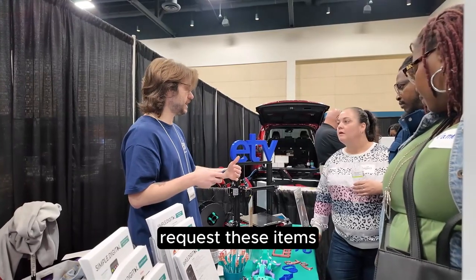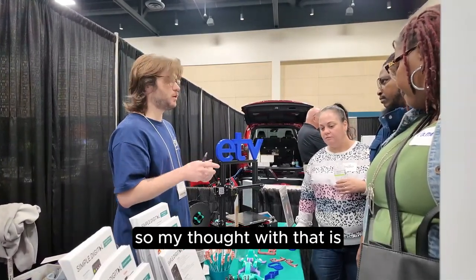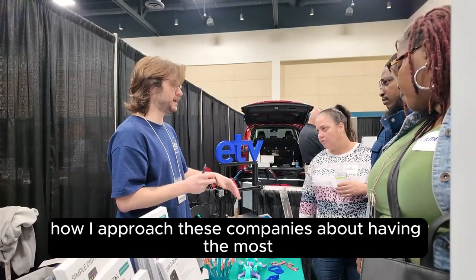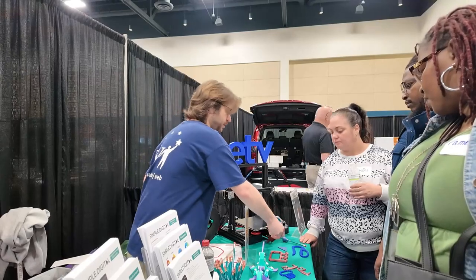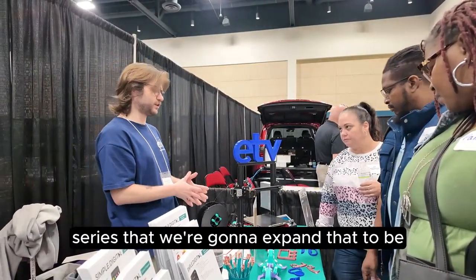Everything will be done — someone can go on that website and request these items and a 3D printer will print them. My thought with that is I want to promote students printing stuff for other students in the school, like a peer-to-peer program. That's the idea with the first series.